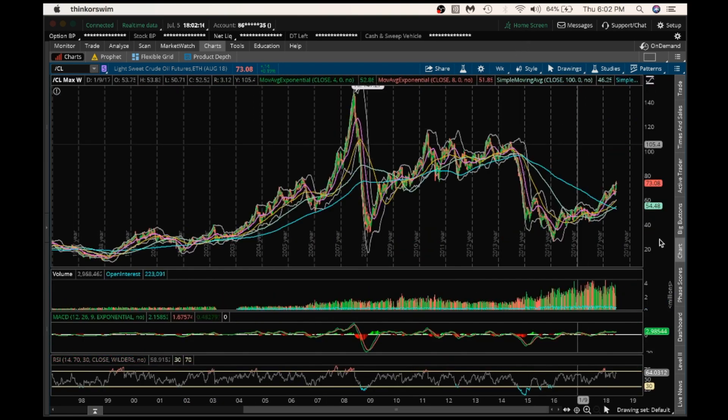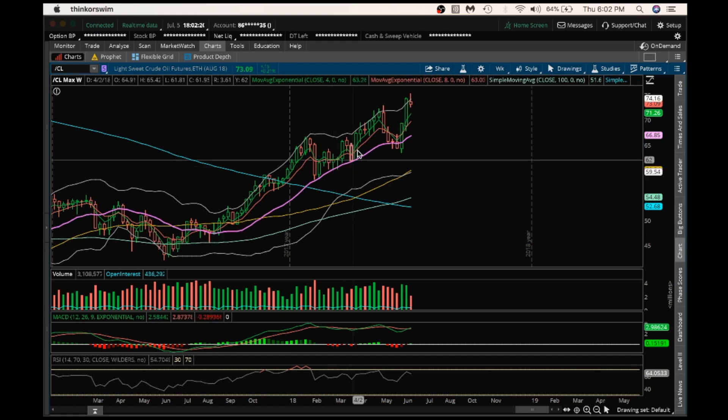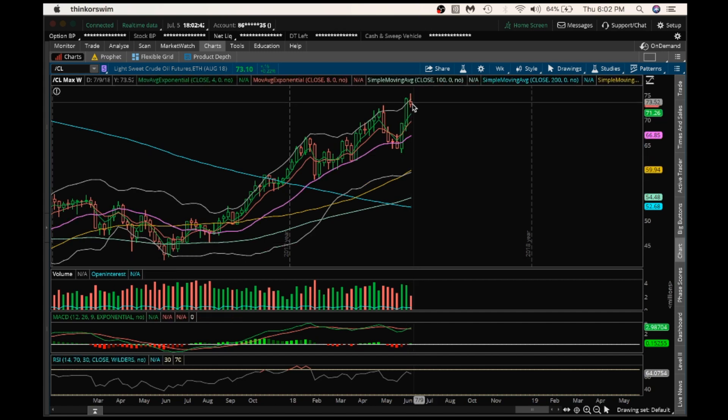Looking at the weekly — higher lows, higher low, higher low still intact. So at this point, unless 63.40 is broken by the bears, bulls still have control of this weekly chart longer term. We are forming a potentially bearish reversal candle on the weekly and would need another red candle next week with increasing bear volume to confirm this bearish reversal candle. Anything above 63.40 would be healthy consolidation on the weekly.